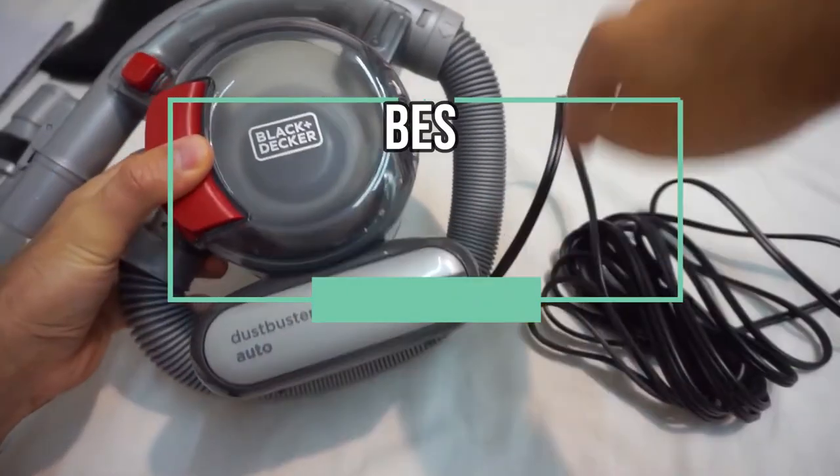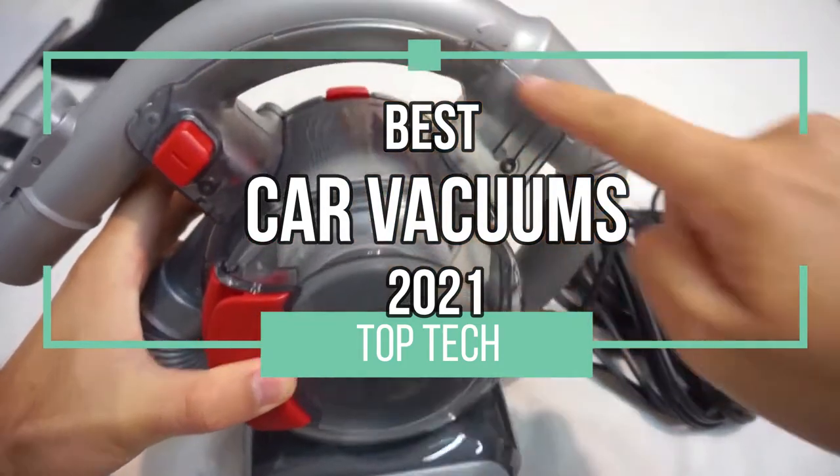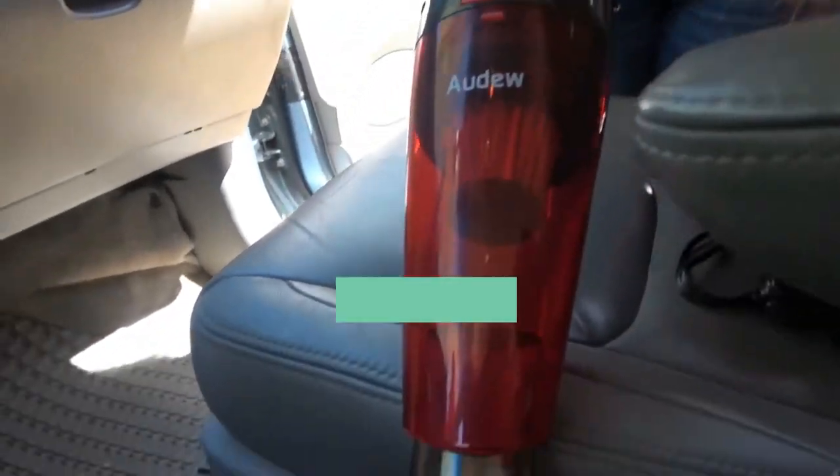I know that when I get my vacuums out, I really want one that sucks. All right, let's get started before I make any more puns. Welcome back to Top Tech. Today's video: the best car vacuums of 2021.